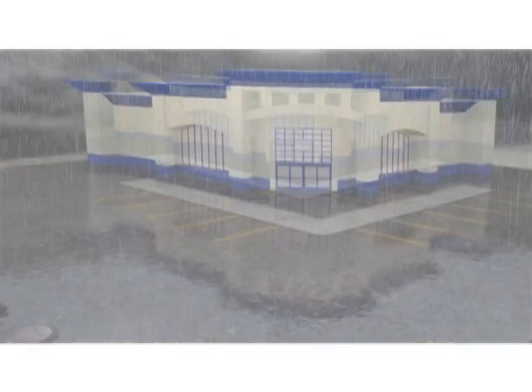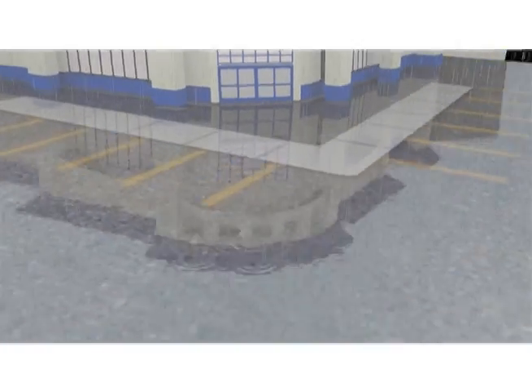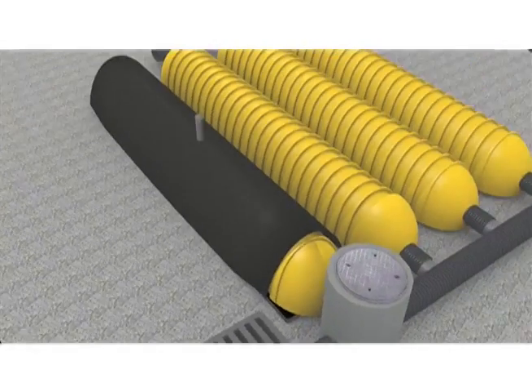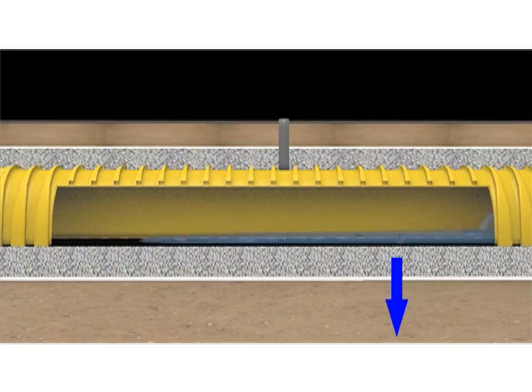Here's how the StormTech system works. When it rains, water starts to enter the system through an open catch basin. Rainwater is diverted to the isolator row, taking first flush sediment with it. As rainwater rises in the patented isolator row, it passes through the filter fabric.